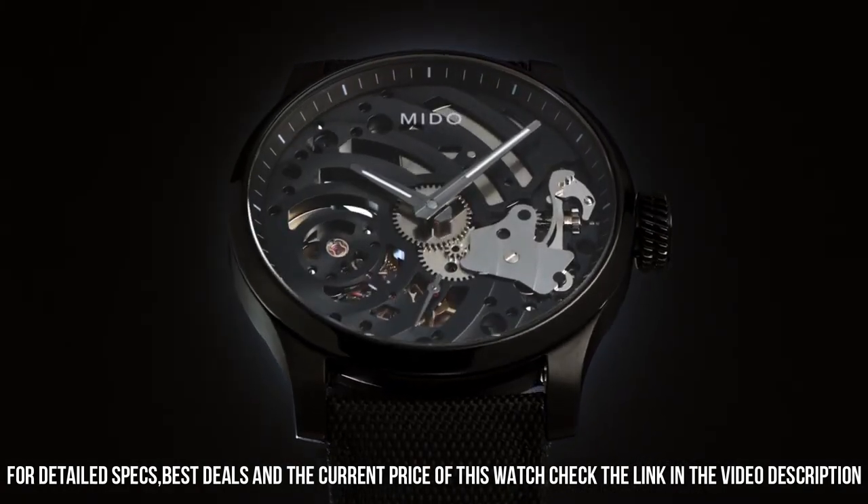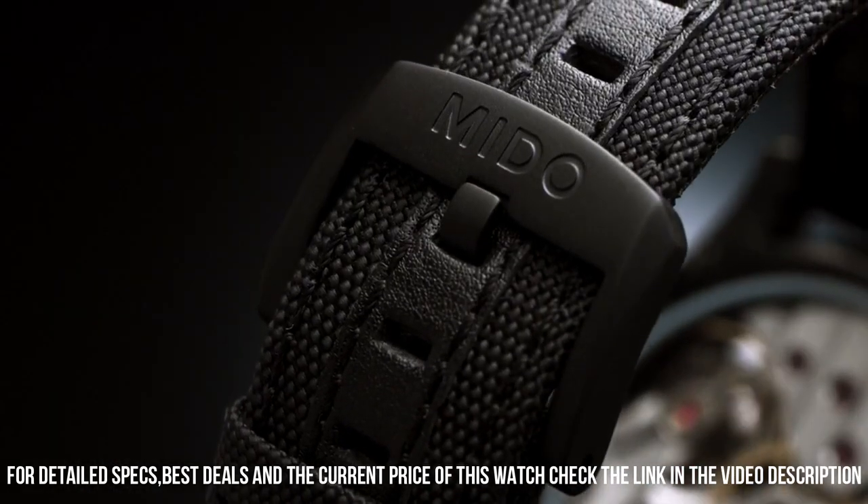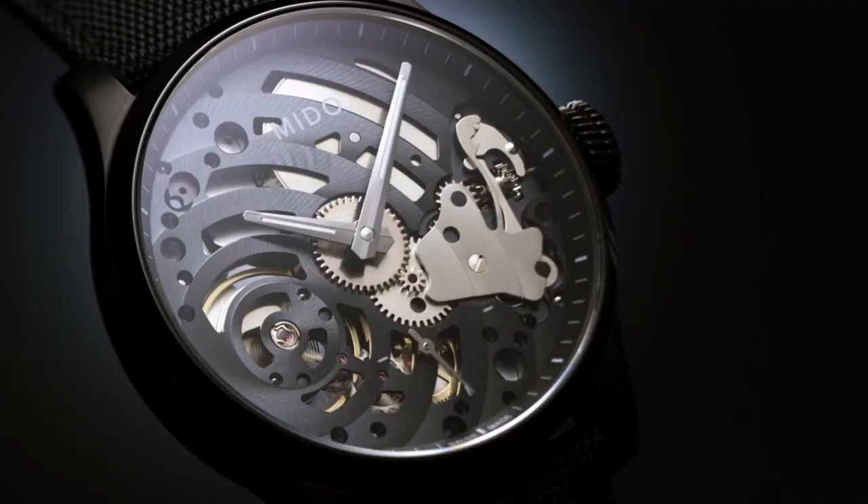Band material: cloth. Band color: black. Dial color: black. Weight: 68 grams. Movement: automatic.